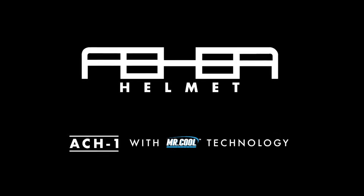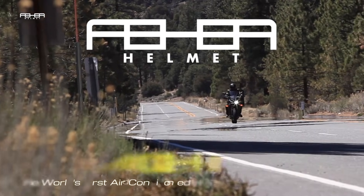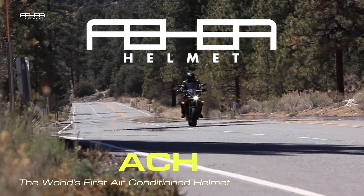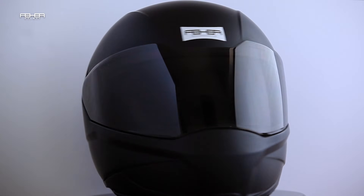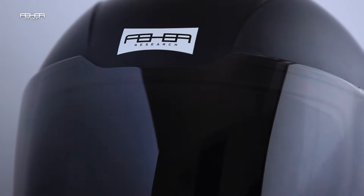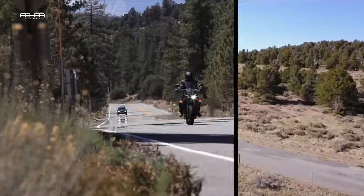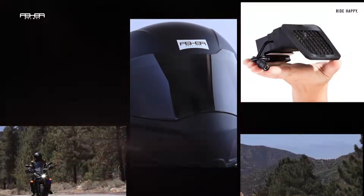Fair Helmet ACH-1 with Cool Technology. The ACH Helmet addresses a long-held desire by riders who live in high-temperature regions. It is something that has long been fantasized about, but never effectively executed.